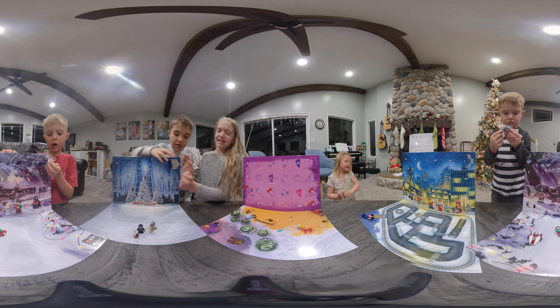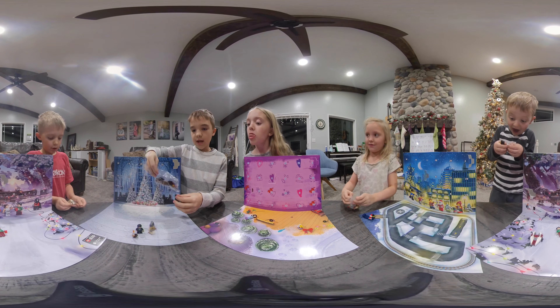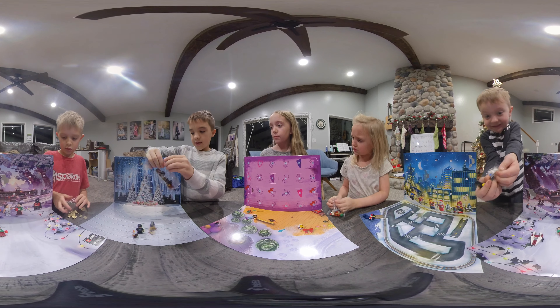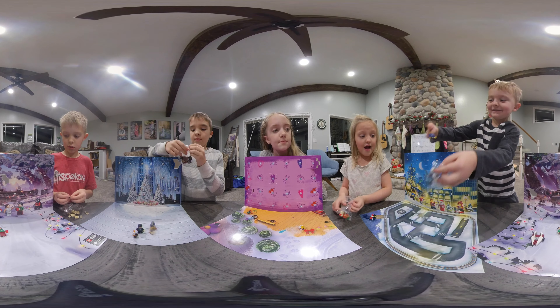Hey guys, welcome to Holiday 360. It's the third day of December and we're opening up the third surprise box up in the top corner. Let's get started.